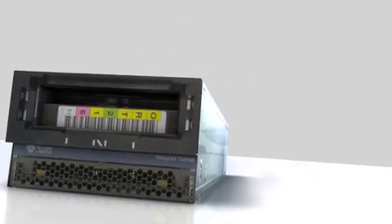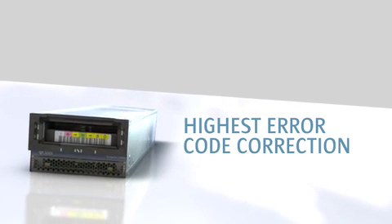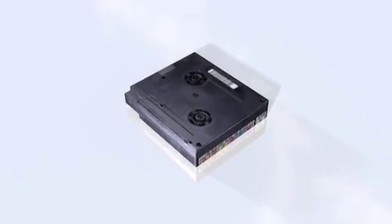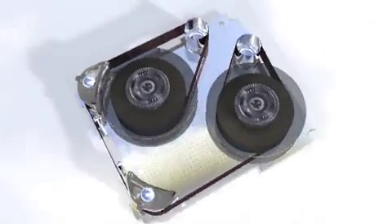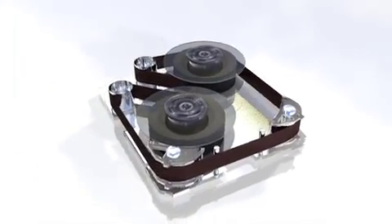Still better, StorageTek T-10000B Tape Drives provide the highest error code correction capability available today. With the Sun StorageTek T-9840D Tape Drive, your data receives an extra measure of protection because the tape remains in the cartridge.